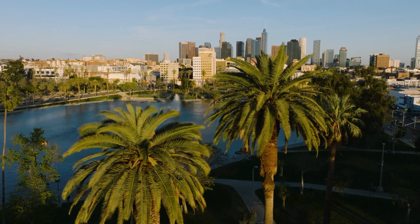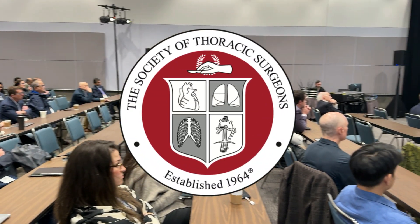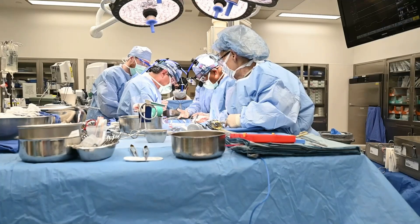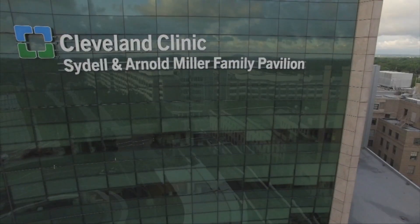Hi everybody, it's Adam with heartvalvesurgery.com and we are in Los Angeles, California at the Society of Thoracic Surgeons Conference. I'm thrilled to be joined by Dr. Eric Roselli, who is the Chief of Adult Cardiac Surgery at the Cleveland Clinic in Cleveland, Ohio.